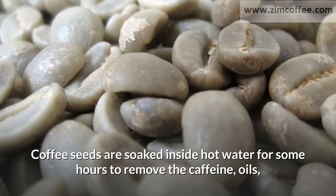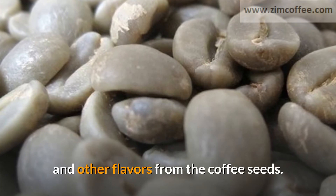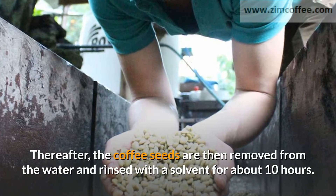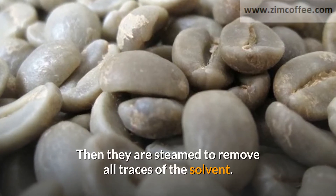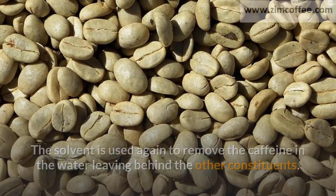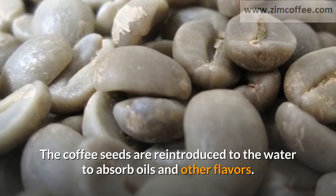In the indirect or water processed method, coffee seeds are soaked in hot water for some hours to remove the caffeine, oils, and other flavors. The coffee seeds are then removed from the water and rinsed with a solvent for about 10 hours, then steamed to remove all traces of the solvent. The solvent is used again to remove the caffeine from the water, leaving behind the other constituents. The coffee seeds are then reintroduced to the water to reabsorb oils and other flavors.